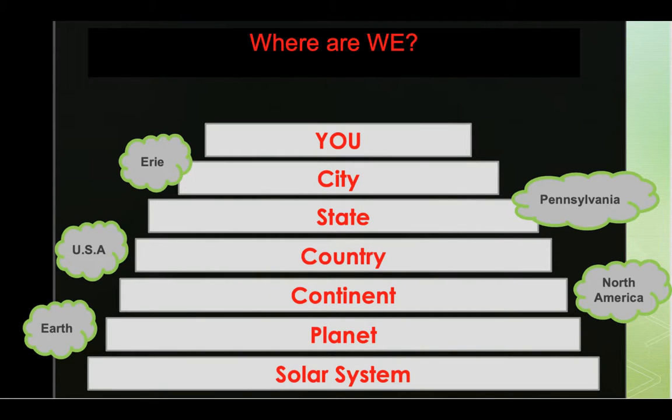You should know this chart by now. Let's see if you can say it with me. At the very bottom, the biggest piece is our solar system, where all the planets are. Then it's our planet, planet Earth. Then our continent, North America. Then our country, the United States of America. Then our state, Pennsylvania. Then our city, Erie. And then you, where you live. Boys and girls, remember now is the perfect time to learn your address. Have your mom, dad, or grandma write it down for you and learn your specific address of where you live. You are an important part of planet Earth.